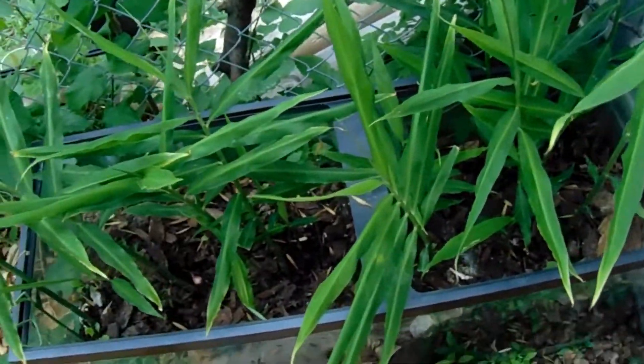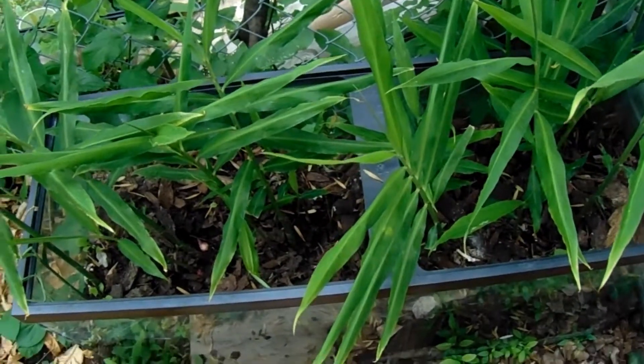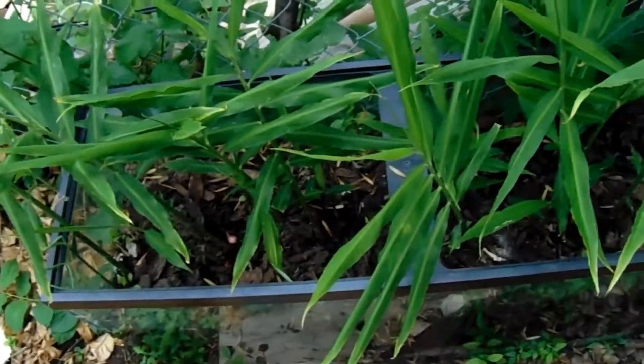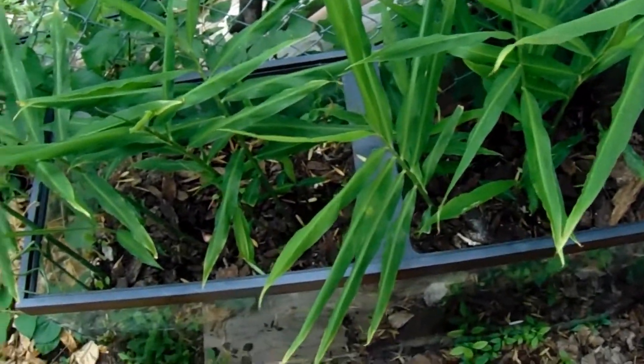Hello guys, let's do another update on my ginger! I'm so excited to show you — we are at week 12 and I tell you the ginger is going to be wonderful come harvest time.